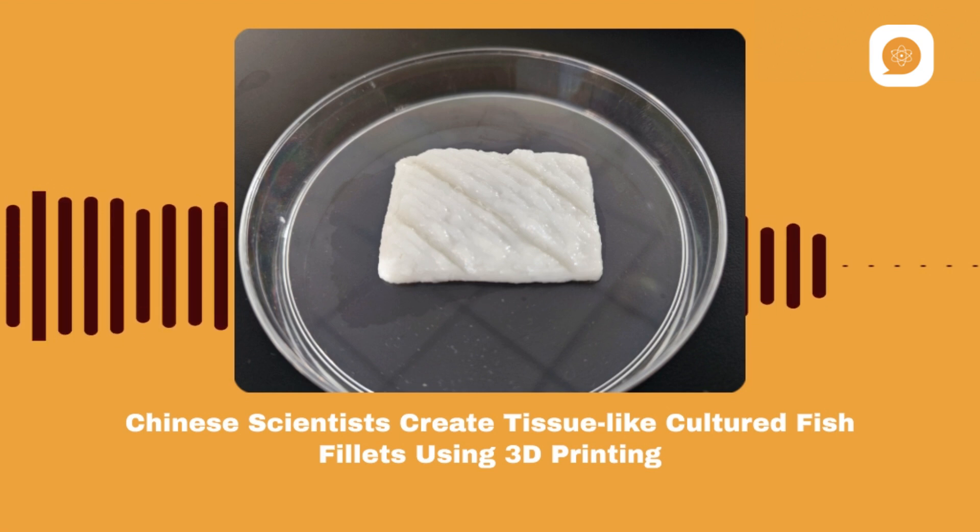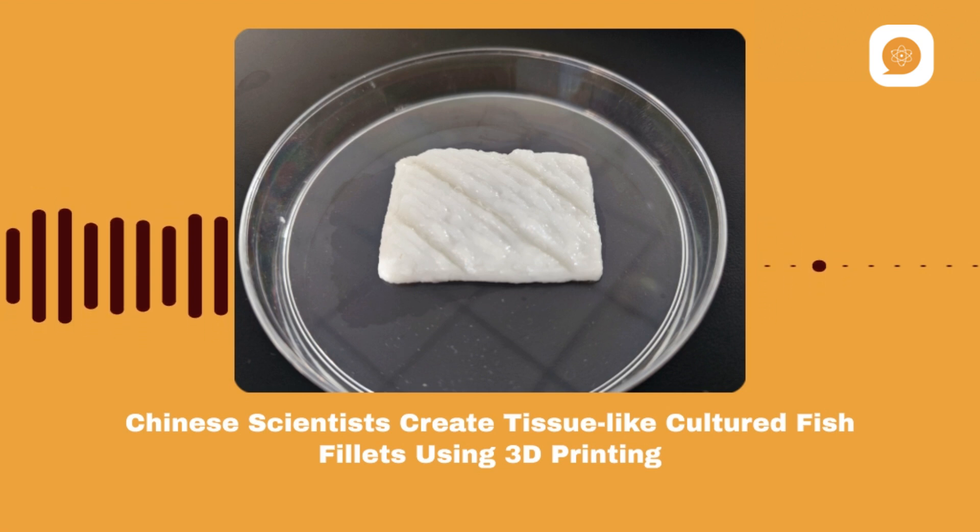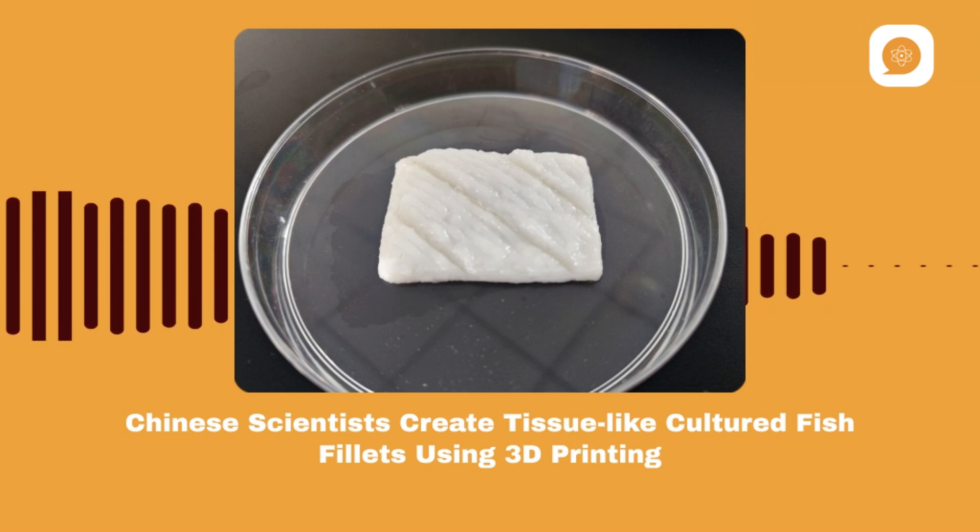Led by Professor Donghong Liu from Zhejiang University, the research team used special fish stem cells and fat cells to create a tissue-like structure. They built a scaffold with a 3D printer and filled it with cultured fish fat cells, creating edible fish fillets. This innovative process could revolutionize how we produce fish, offering a sustainable and ethical alternative to traditional fishing and aquaculture practices.